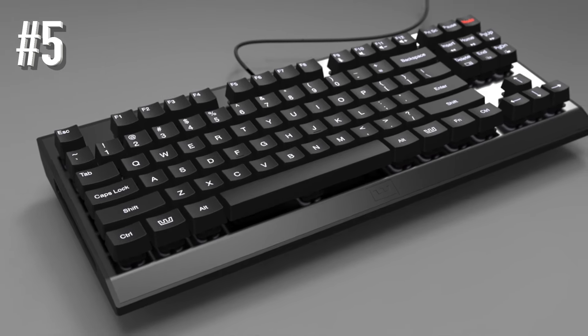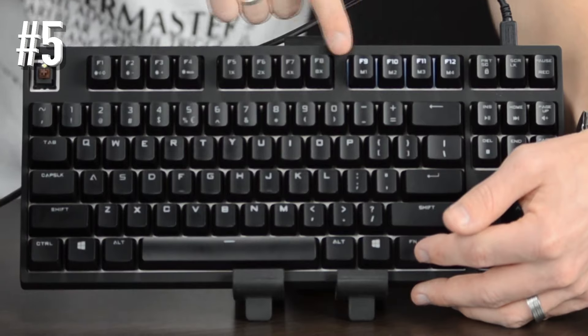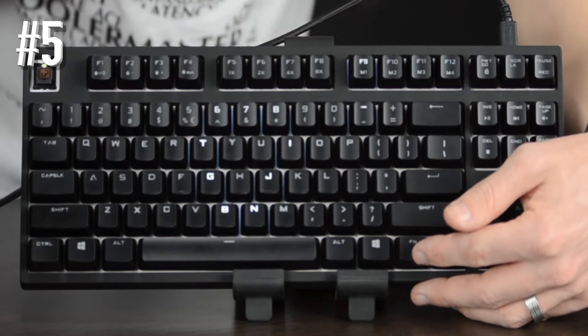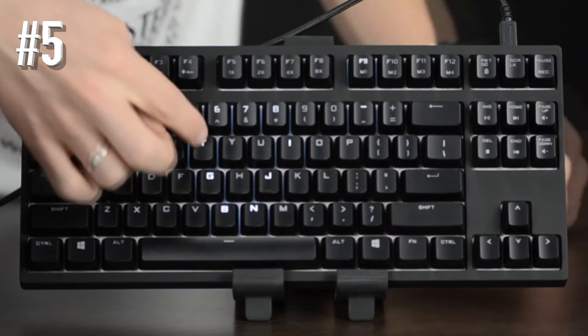Some programmers don't like too much detail on the keys, and this keyboard allows you to replace the stock keys with favorable ones. I tried using the keycap remover and it's a relatively easy process. This keyboard also comes in red and blue switches.